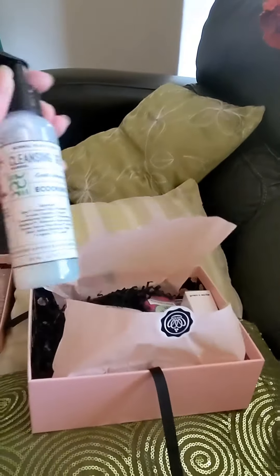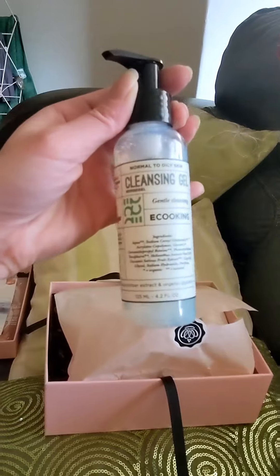The next item is by E-Cooking and it's a cleansing gel. It's for normal to oily skin.